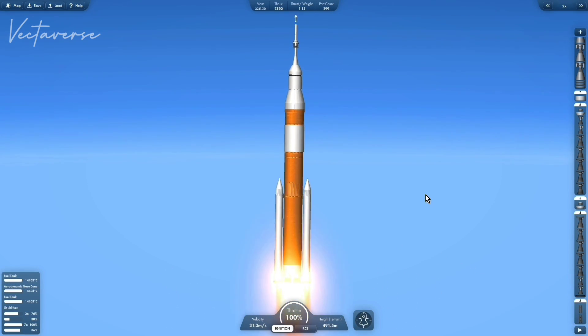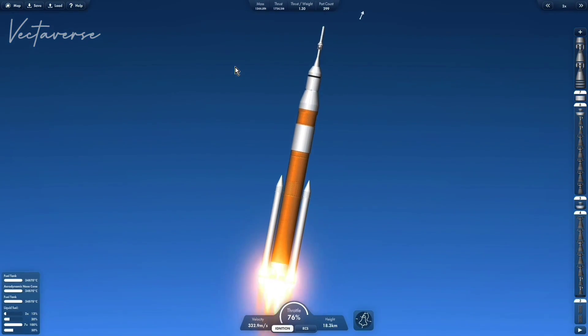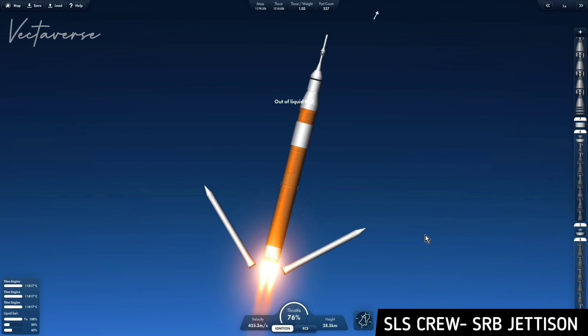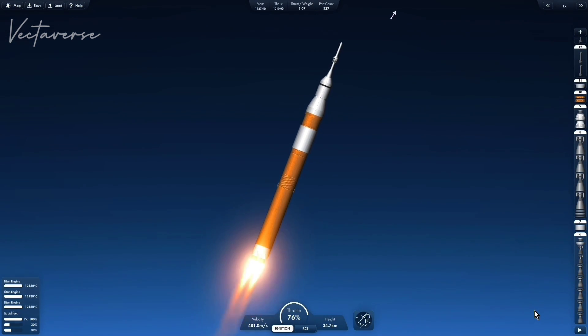Roger Columbia, rolling. Houston now controlling. Mission control confirms roll maneuver started. Booster officer confirms staging, a good solid rocket booster separation. Guidance now converging.